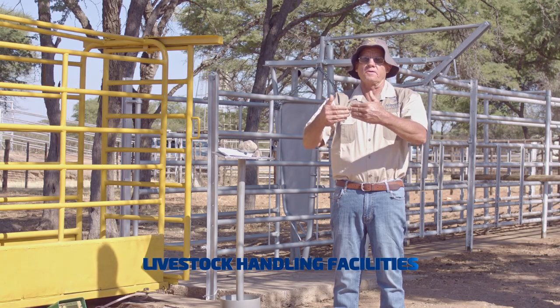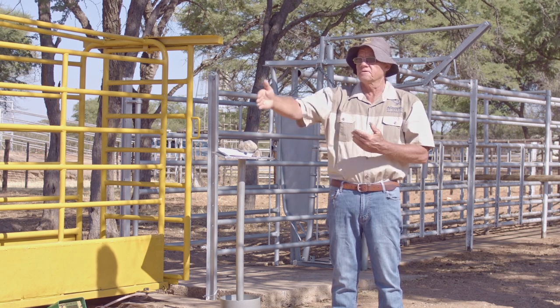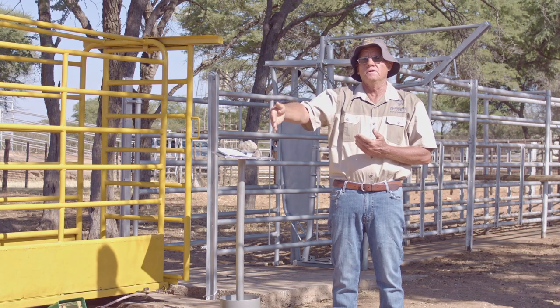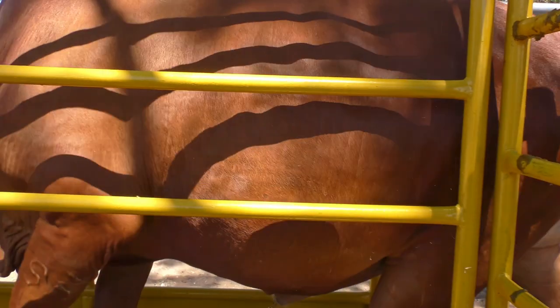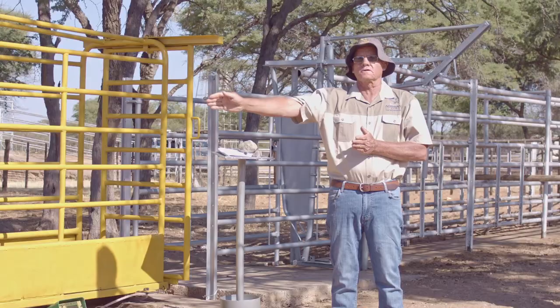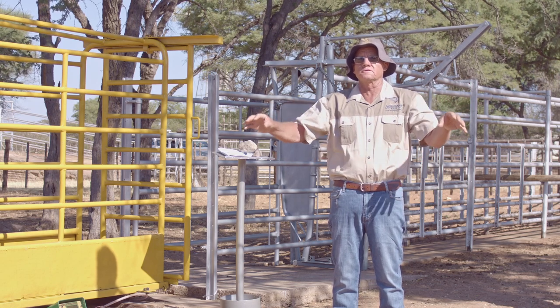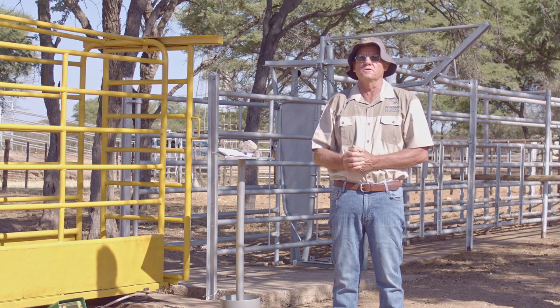Also part of your pens is your sorting pens, and it is very useful to have sorting pens in front of your crush. When cattle come out from the crush, you can sort them into different groups — cows going one direction, heifers going another direction, and tollies going in another direction into different kraals. This makes it very easy to work your animals.